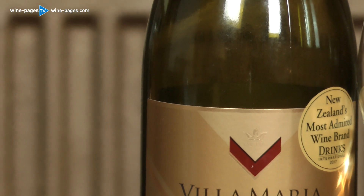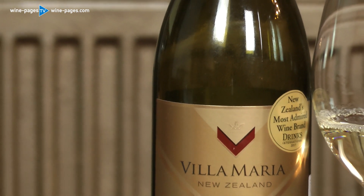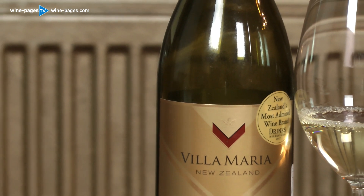And on the palate, indeed, that's exactly the same case. It has that vibrant punch, that big blast of grapefruit acidity that really tangs in the mouth, but it has a more tropical, more lychee kind of spectrum of fruit, a little bit of weight and texture. Altogether, it's a model Marlborough Sauvignon Blanc from a big producer.